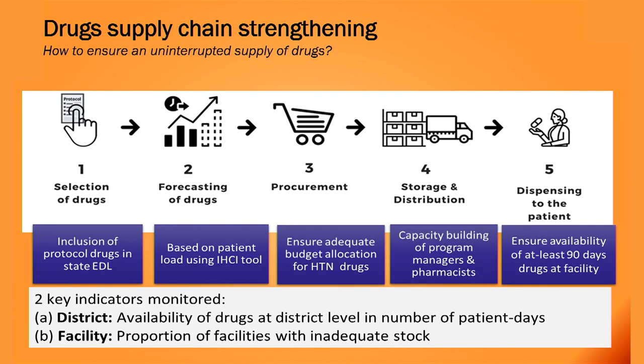The second bottleneck was drug supply chain, which we strengthened through five steps. The three protocol drugs were included in the state essential drug list. We developed simple Excel-based tools for forecasting drug requirements at facility and district levels. An adequate budget was allocated for drug purchase, and we ensured availability of at least 90 days of drugs at the facility level. The supply chain was monitored using two indicators: drug availability in terms of patient days at the district level, and the proportion of facilities with inadequate stocks.